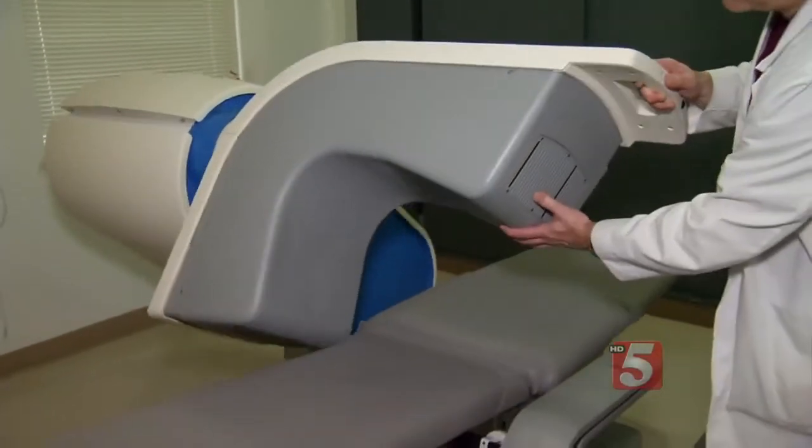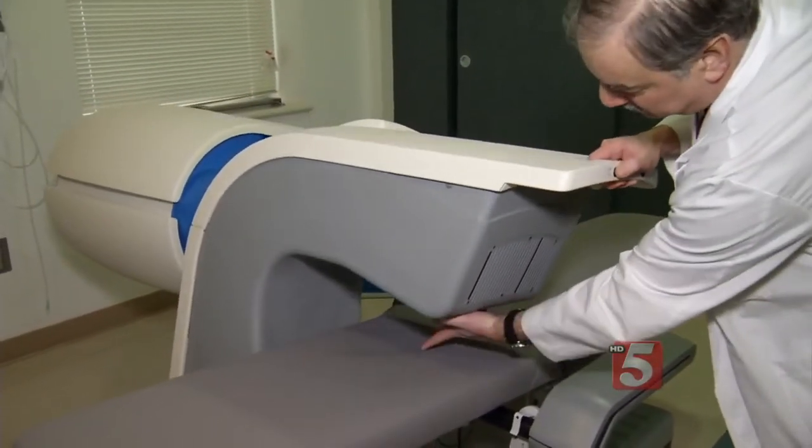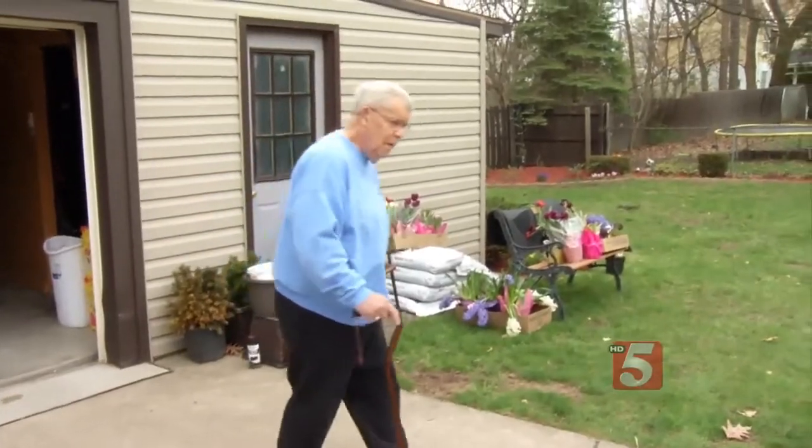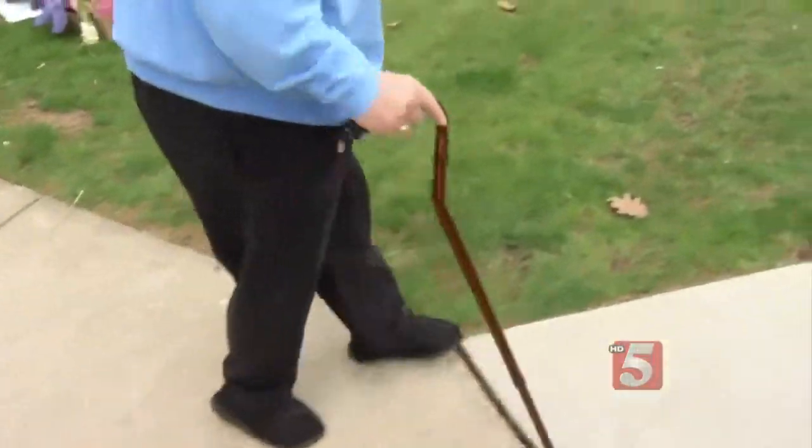Being more comfortable and relaxed than the other test. For Richard, who also struggles with his back, it means a cardiac checkup is no longer something to dread.